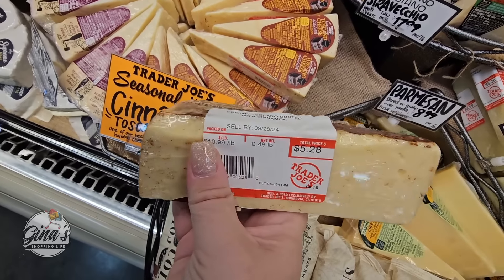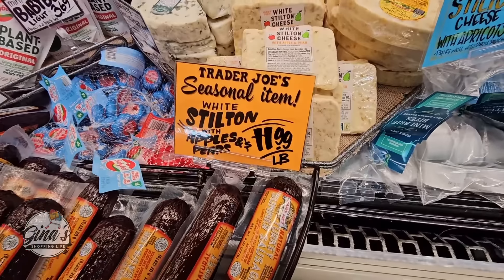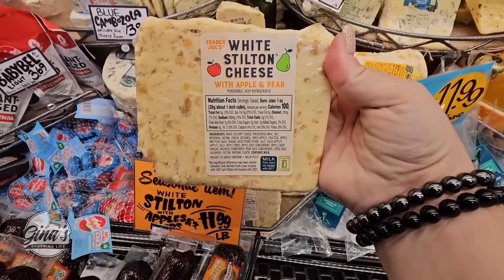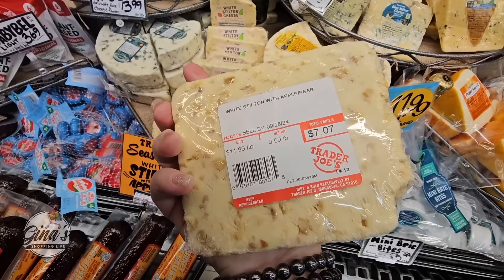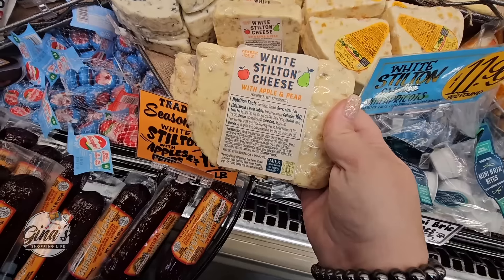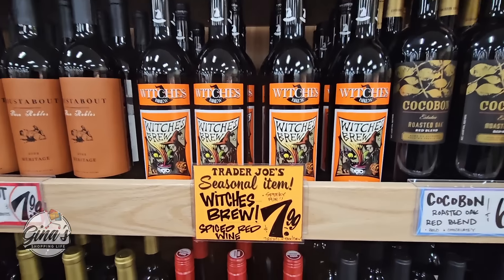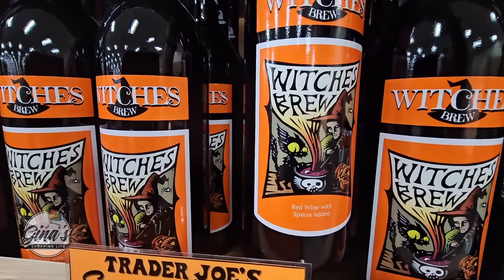As we know, some of the cheese is sold per item and per pound, so this one is $5.28. But this cheese sounds really good too — with apples and pears, $11.99. I'm actually going to pick this one up. How much is this one? I want to get a small one because I haven't tried it before — $7.07. And if you want to know the latest here at Trader Joe's, what is new, please hit that subscribe button and join our fun shopping community.